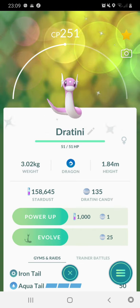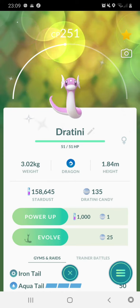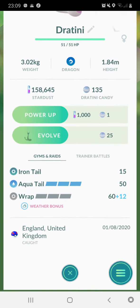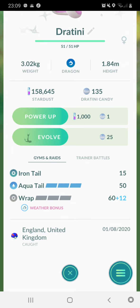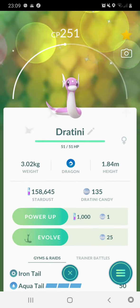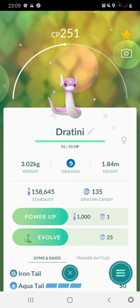He's so cute when he makes that noise. And I'm going to evolve this tomorrow, so you'll see its other evolution and its dragon type evolution.